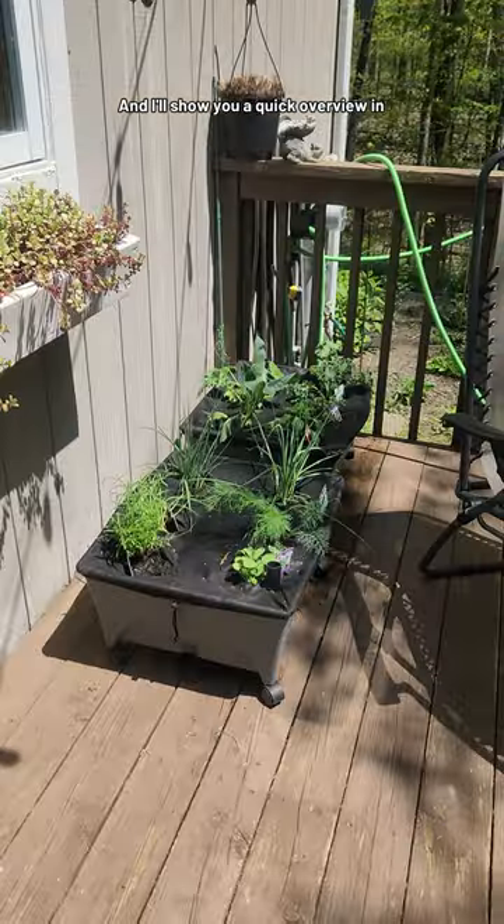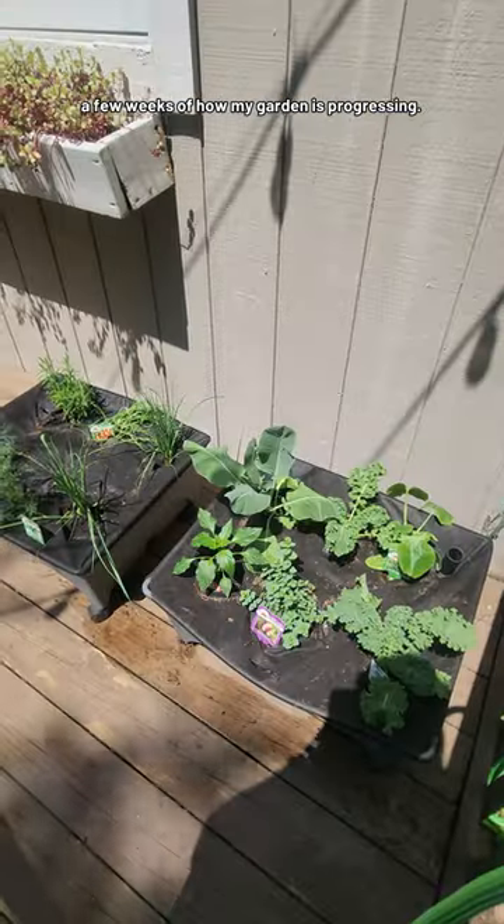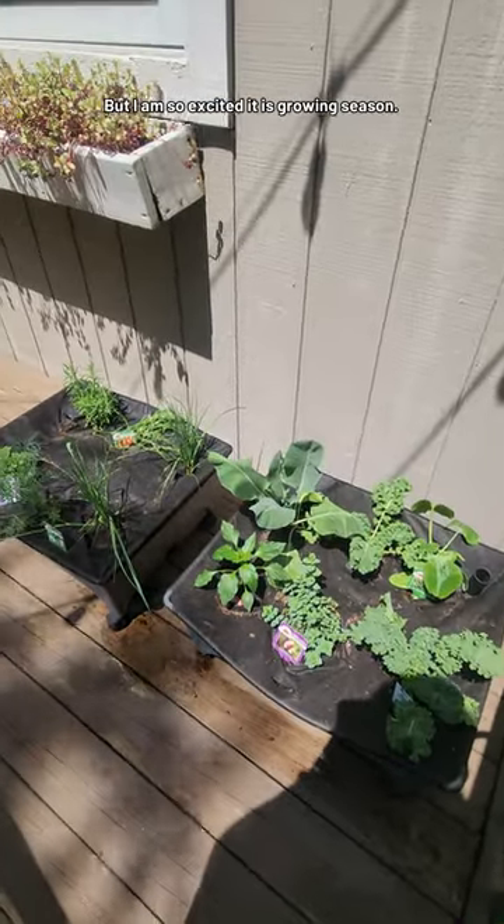I'll show you a quick overview in a few weeks of how my garden is progressing, but I am so excited. It is growing season!